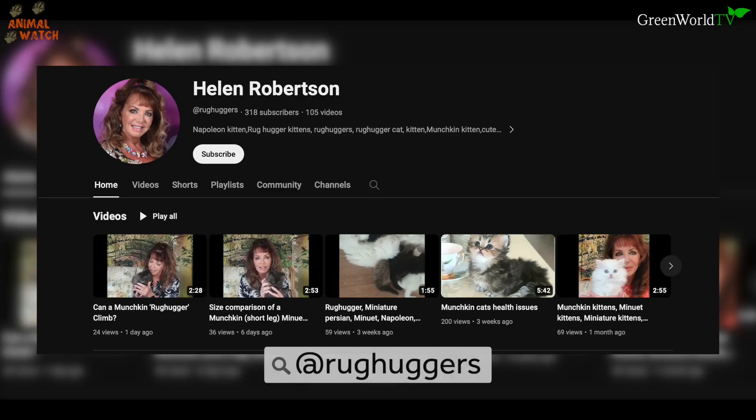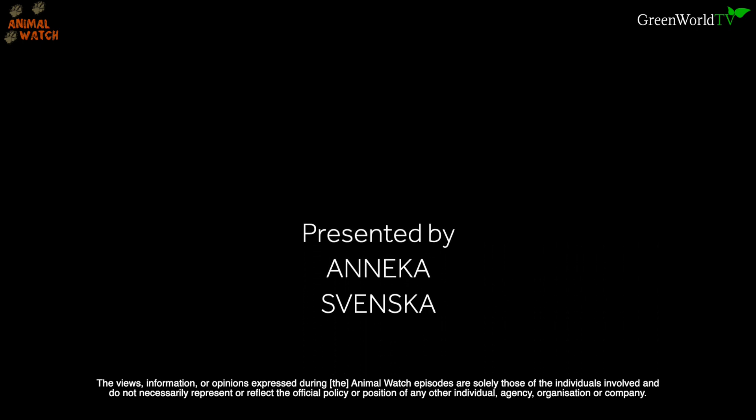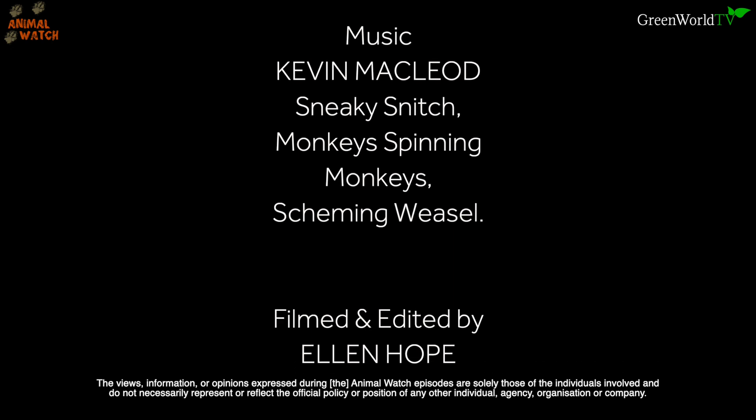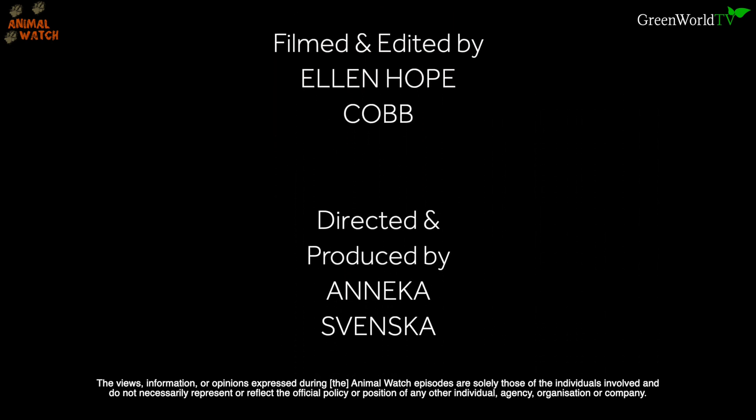Bye for now, see you later. If you'd like to watch Helen's cats on YouTube, you can find her channel here at Rug Huggers. I'll see you later, bye.